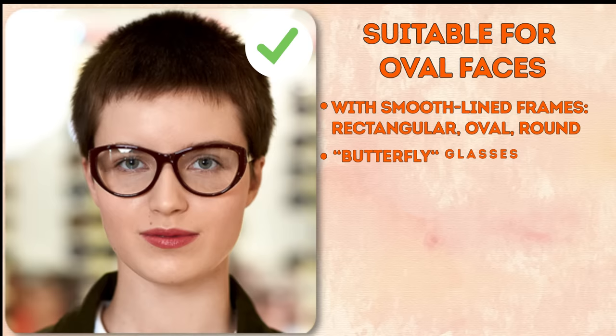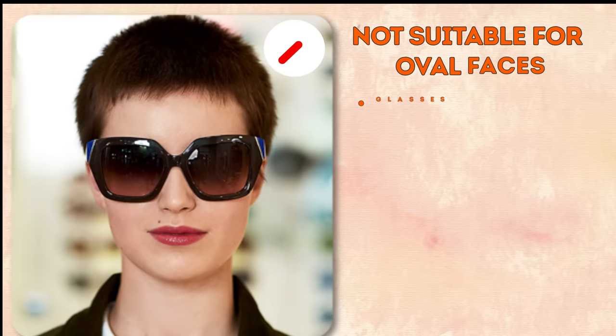What will suit you nicely? Those with smooth-lined frames like rectangular, oval, or round; butterfly glasses; aviators; and cat eyes. Steer clear of glasses that appear too massive, those with sharply defined edges, and ones with narrow frames.